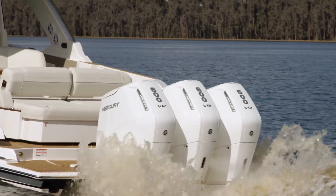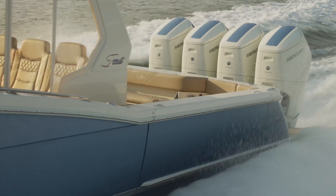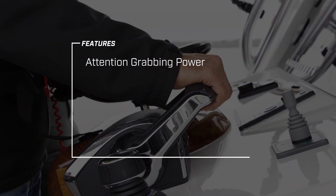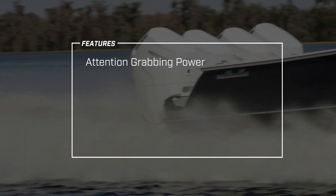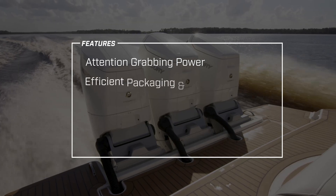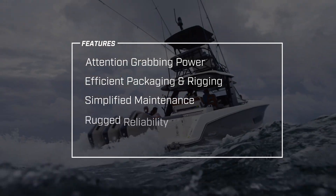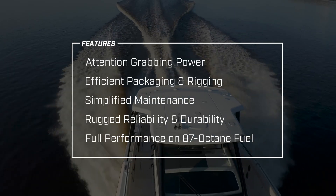Overall, this engineering strategy enhances performance and reliability while delivering an overall boat experience that customers and the boating industry demand, including attention-grabbing power and performance optimized for the largest, most luxurious outboard boats, efficient packaging with streamlined rigging, simplified maintenance, rugged reliability and durability, and full performance on 87-octane fuel.